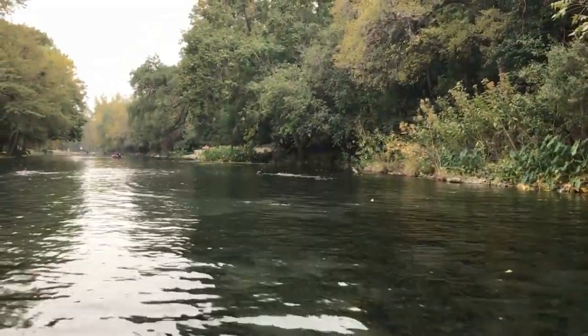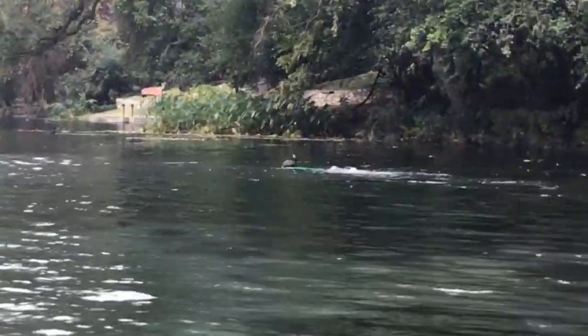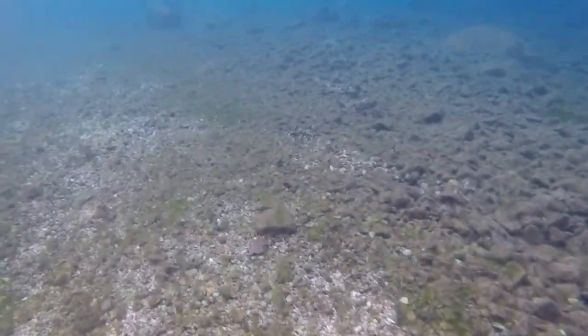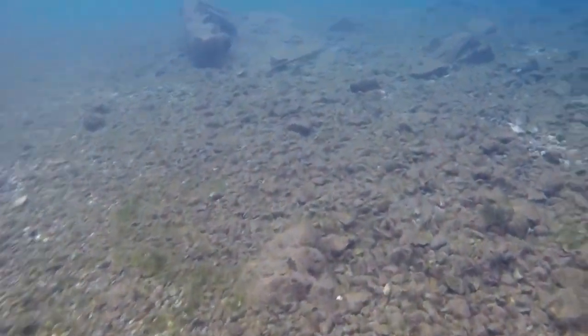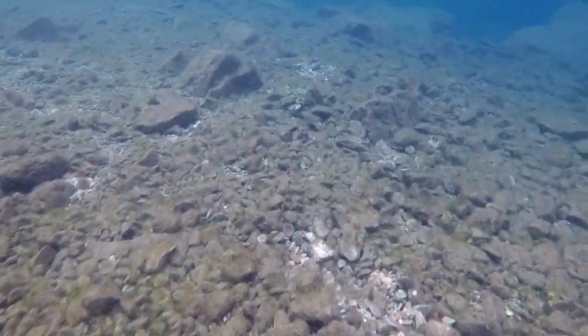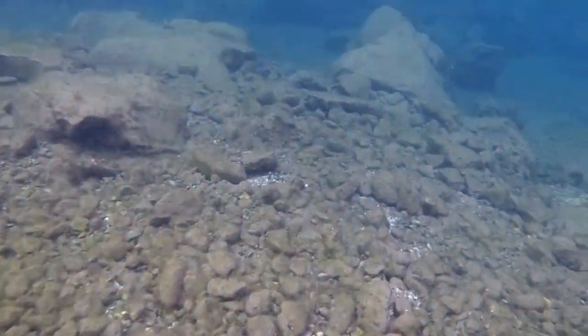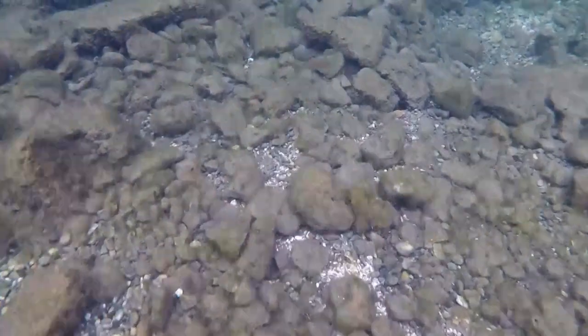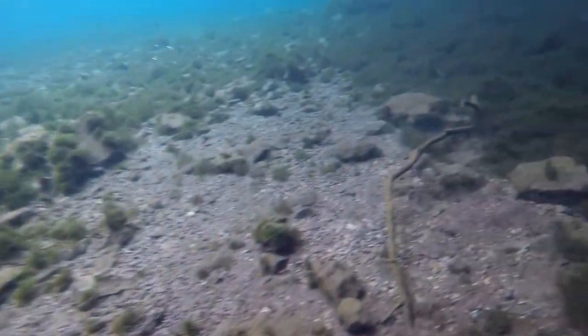We jumped right into canoes and were off heading down the river. In the first stretch of stream, the water wasn't quite that clear — it was a little bit murky and cloudy, but that's to be expected. As I went upstream, the clarity improved and we stumbled across our first turtle. When you first start out at Comal, the turtles are pretty hard to spot as they kind of look like rocks just sitting at the bottom.